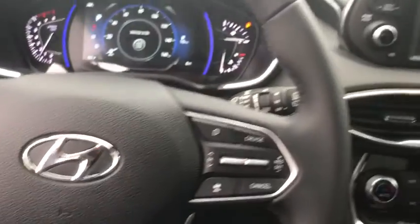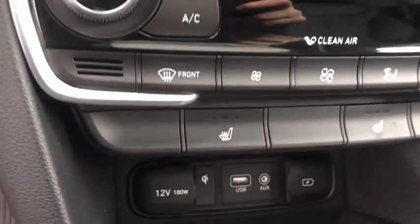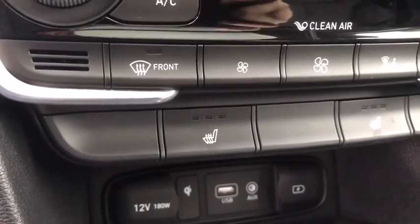Power steering, adjustable steering wheel, keyless start, four-wheel disc brakes, cruise control, aluminum wheels, rear defrost, AM-FM stereo radio, passenger airbag.